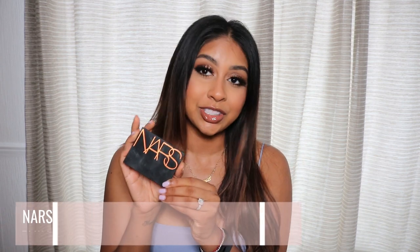This bronzer is just like butter on the skin — it's like perfection. If I'm going on holiday, this is coming with me. I've been loving this one. The next one that I really like is the NARS Bronzing Powder.